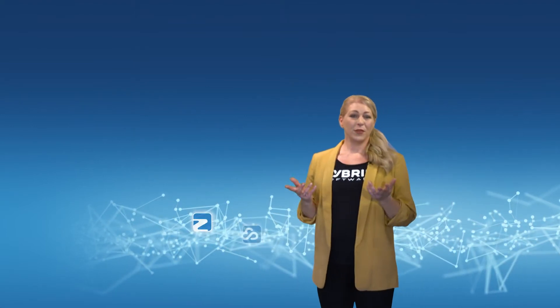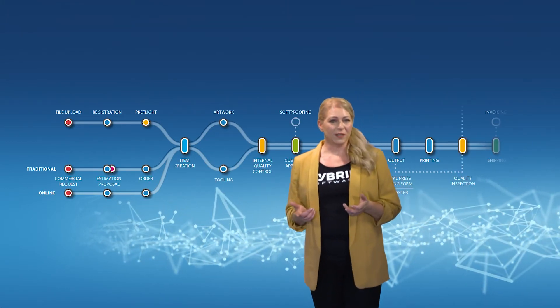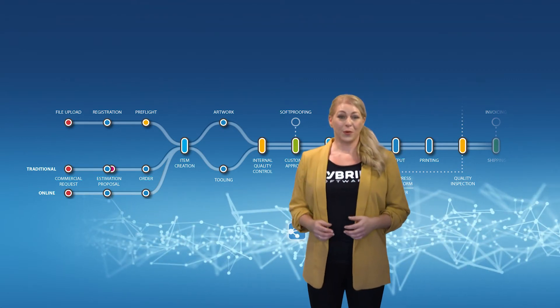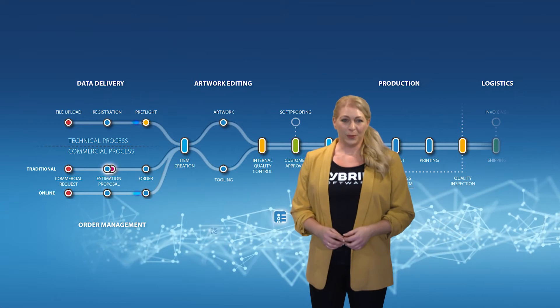Hybrid Software helps our thousands of customers surpass their goals by reducing costs, streamlining processes, and speeding up turnaround times. Hybrid Software's modulation of your unique business process allows touch points, usually done with manual labor, to be optimized with lights-out automation, increasing efficiency and avoiding risk associated with human errors.